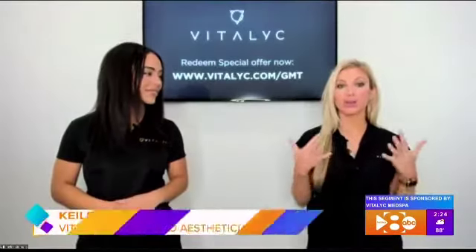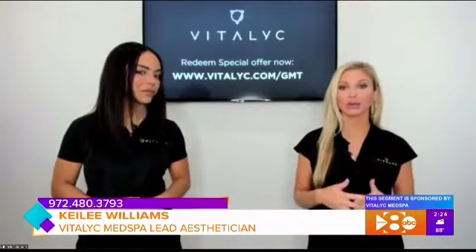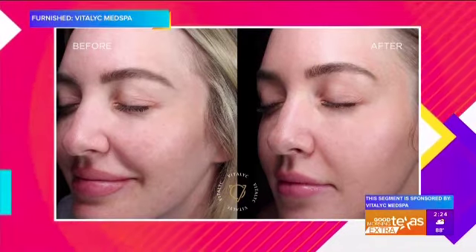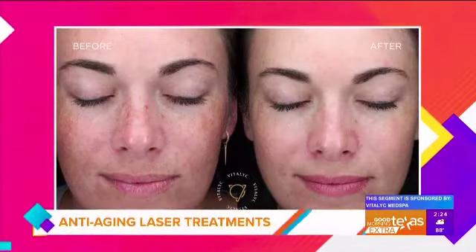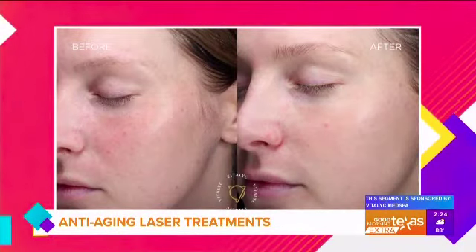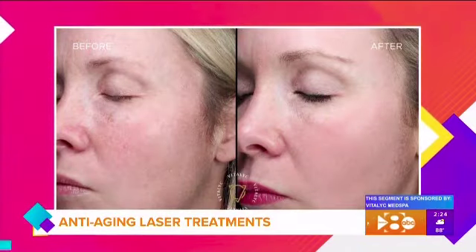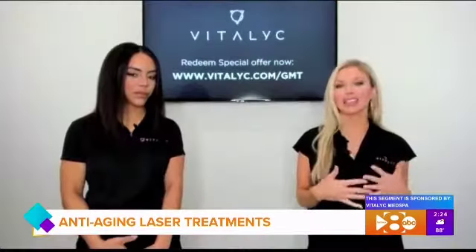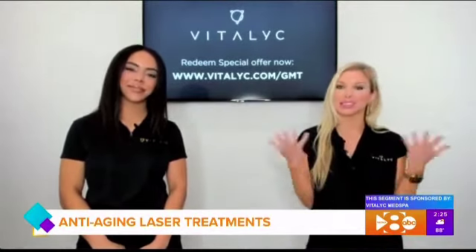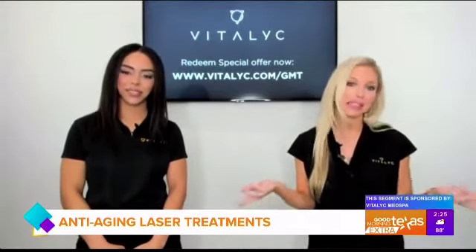These laser treatments are really non-invasive, so how often do you recommend getting a laser treatment done? It just all depends on what your skin needs. What's really cool is we have so many different tools — someone may need a treatment every four weeks, and then others may only need one. There are so many things out there right now it's almost hard to keep track of everything.